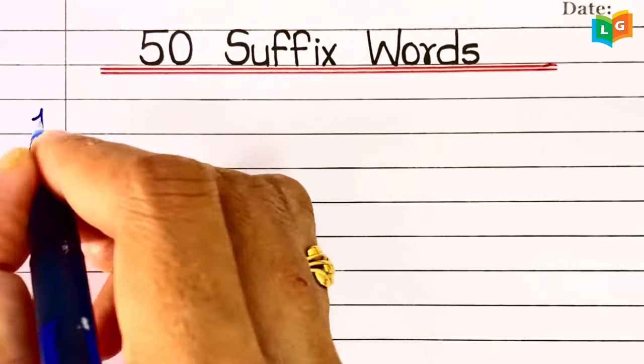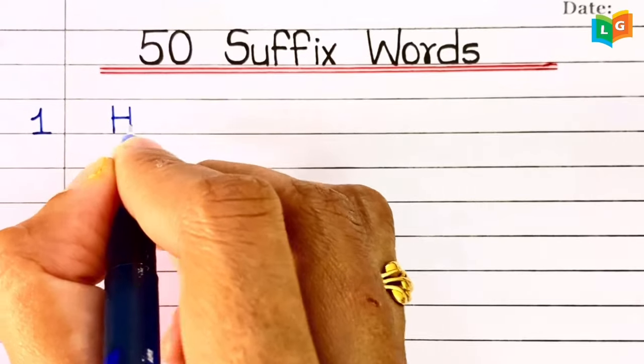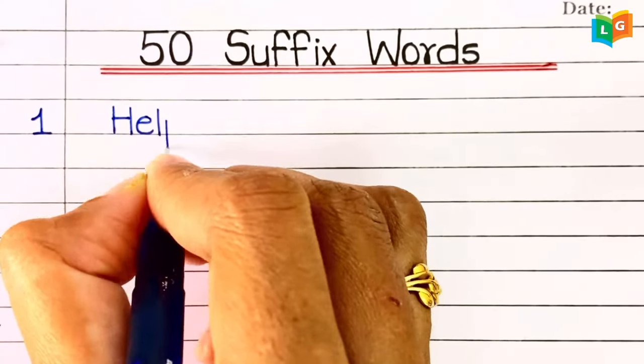Hello friends, in today's video we are going to learn and write 50 very easy and simple suffix words.